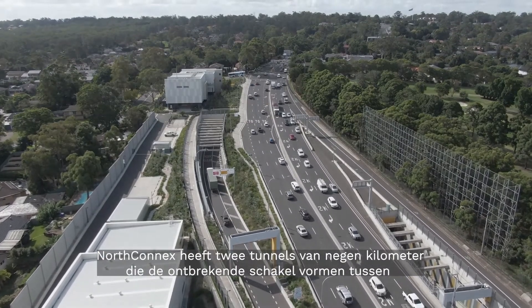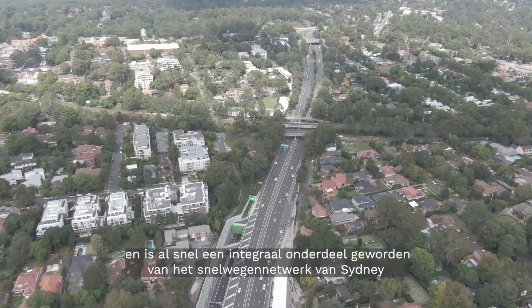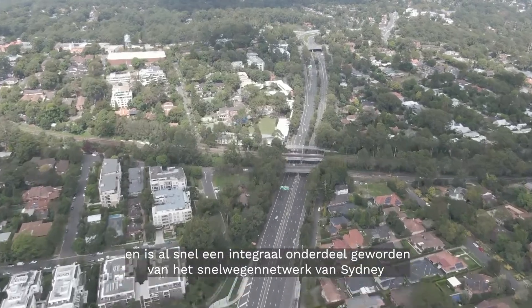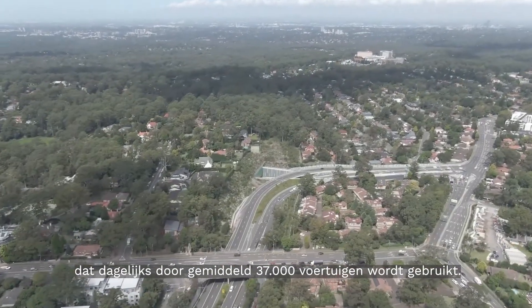NorthConnex has twin nine kilometre tunnels that provide the missing link between the M1 and the M2 motorways, and has quickly become an integral part of Sydney's motorway network, used by around 37,000 vehicles on average every day.